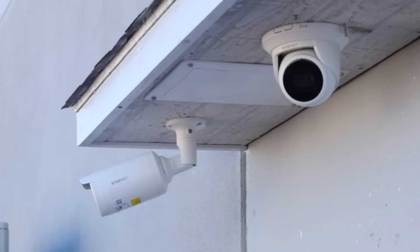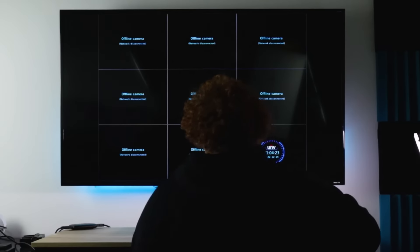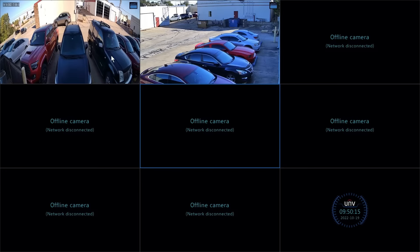This is the option most security professionals use because when they install video surveillance systems, there are usually more than one camera being set up. The NVR acts as a hub where you can view and store all of the footage from all of the security cameras connected to it.